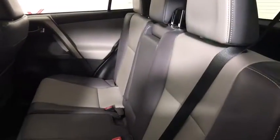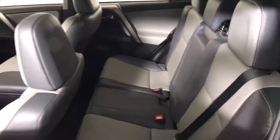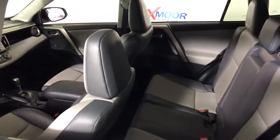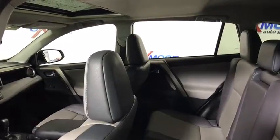navigation system, backup camera, leather-wrapped steering wheel, dual airbags, power steering, one owner, four-wheel disc brakes, power windows, fog lights, CD player, rear window defroster.